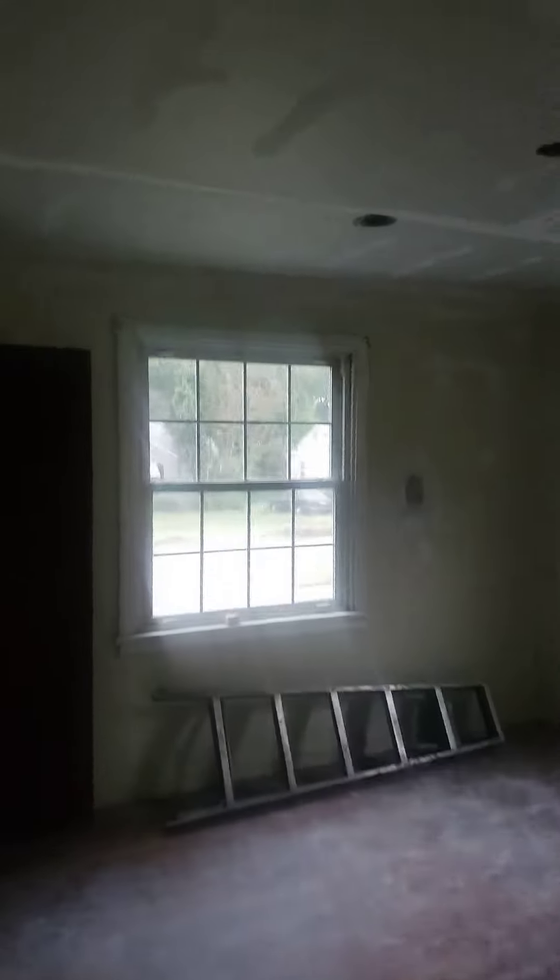Let's look at one of the bedrooms, number one. We had an open ceiling here, so we got all the drywall in with the ceiling. That was the bare wall — got the wall done.